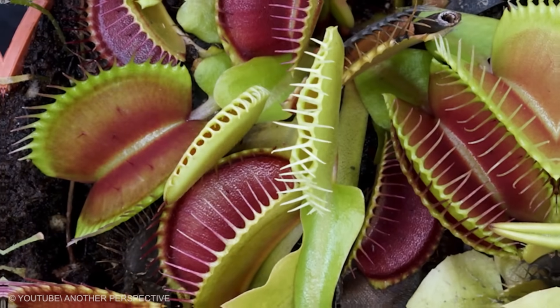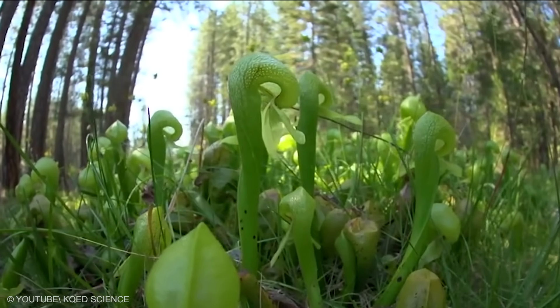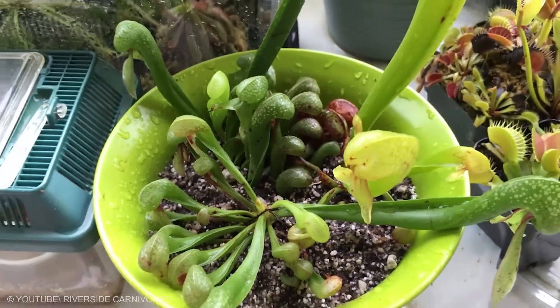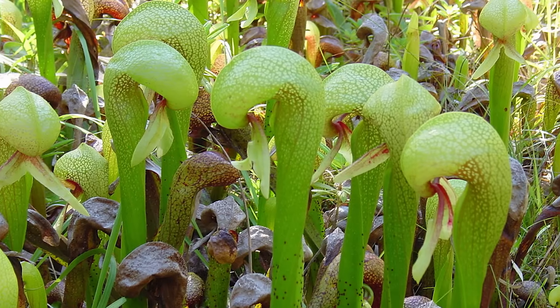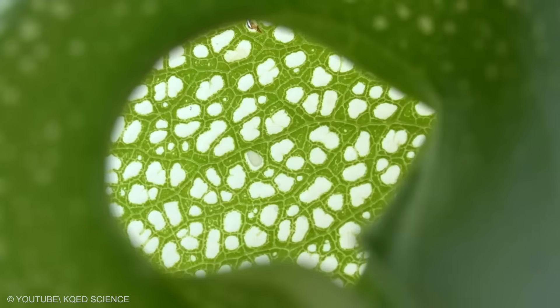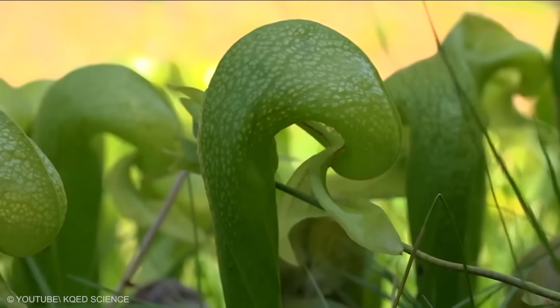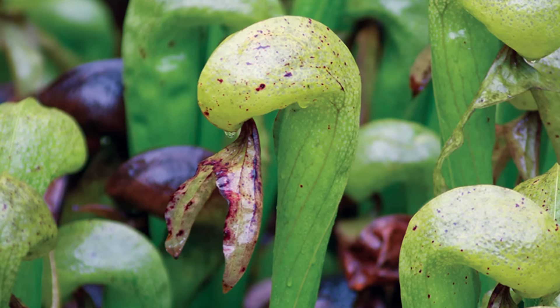Cobra Lily. Like other carnivorous plants, it grows in places with very poor soil nutrients and other sustenance means. The cobra lily is actually a lily and not a cobra. Its name is derived from its snake-like appearance, and the similarities don't end there. Just like a snake, it prefers its food living. It's quite an ingenious plant that not only entices insects with sweet secretions to slip down its wall, but also has numerous false exits. Once inside, the insect is broken down by digestive fluids and the plant absorbs the nutrients.